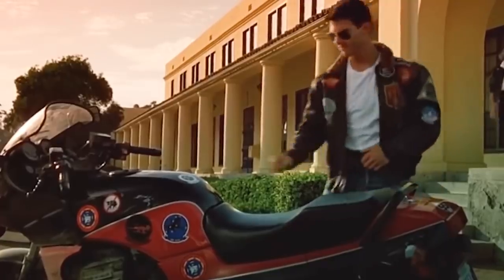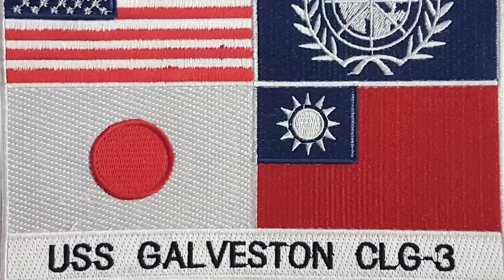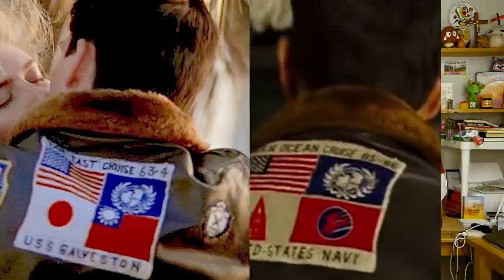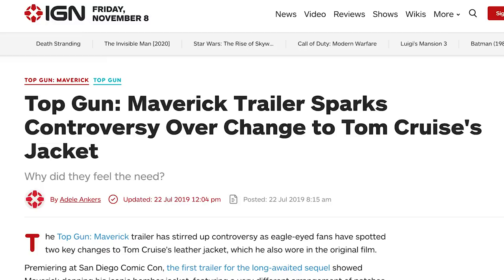In the original movie, Tom Cruise has this cool jacket with all these little patches on the back, and one of them is a patch that says 'Far East Cruise 63-64, USS Galveston,' and then shows the flags of the US, the UN, Japan, and Taiwan. Patches like this did in fact exist in the real world — they were issued by the US Navy to represent different missions that aircraft carriers went on, featuring the flags of American allies who participated. But in the new Top Gun movie, or at least the trailer, Tom Cruise wears the exact same jacket with all the same patches, except the Navy mission patch is slightly different. The Taiwanese and Japanese flags have been swapped out for two new, weird flags — which caused a lot of controversy. It looked like the studio was bending over backwards to appease China, a country that does not recognize the sovereignty of Taiwan and might not look favorably on a hero who likes the Japanese either.